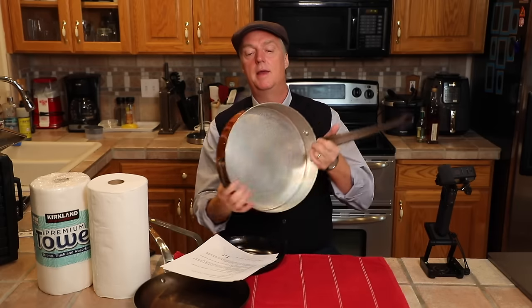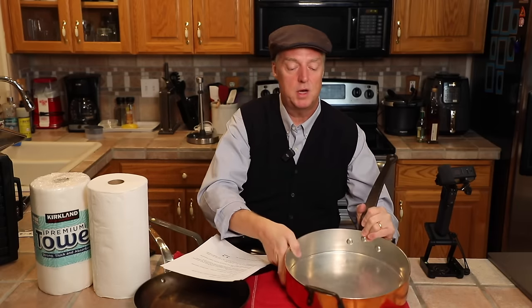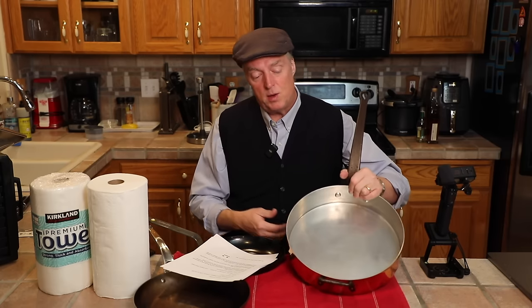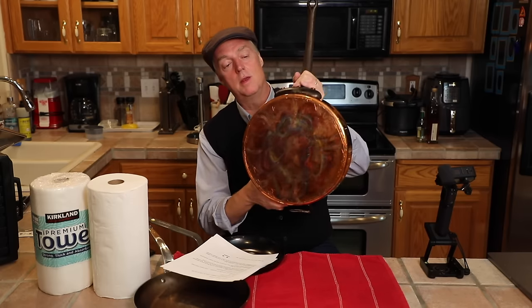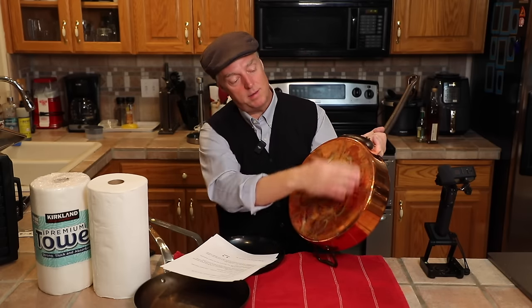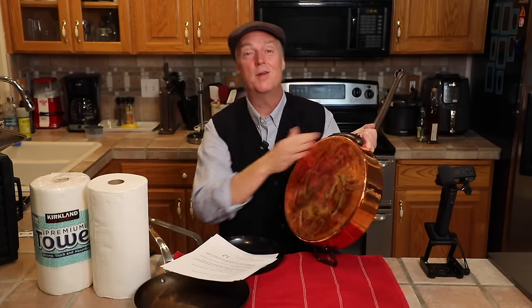Next up, this is the Du Parquet 10-line copper 12½ inch sauté pan. I did an unboxing video on this the other day — I just wanted to show how it changes. The other day it was brand new, shiny, a showpiece. This is what it looks like after being cooked in twice last night. You can see some discoloration, you can see where it sat on the burner, and it's now got scratches on it. It went from show pan to working pan.